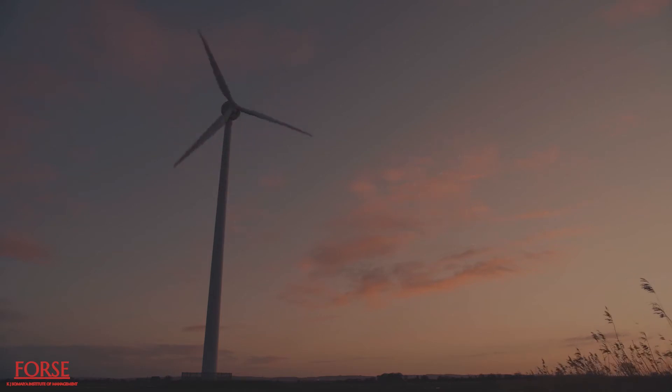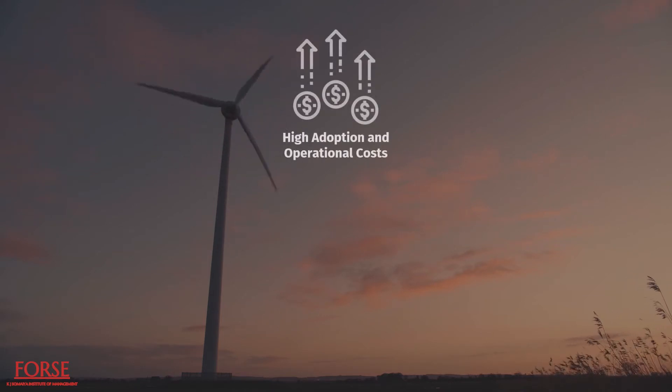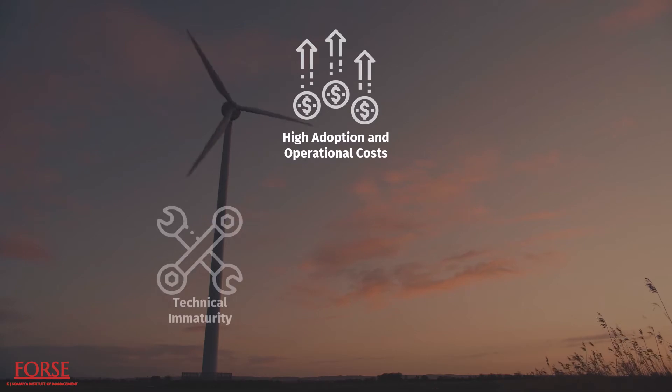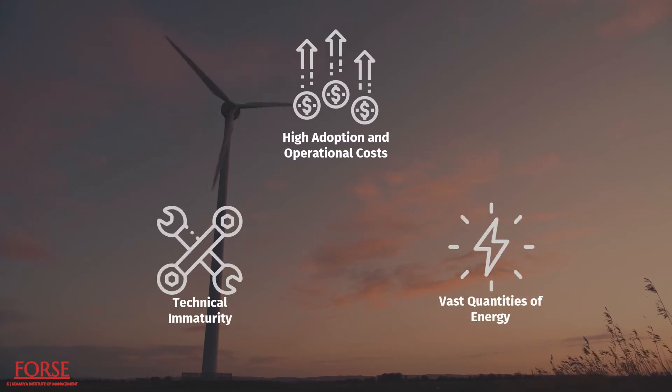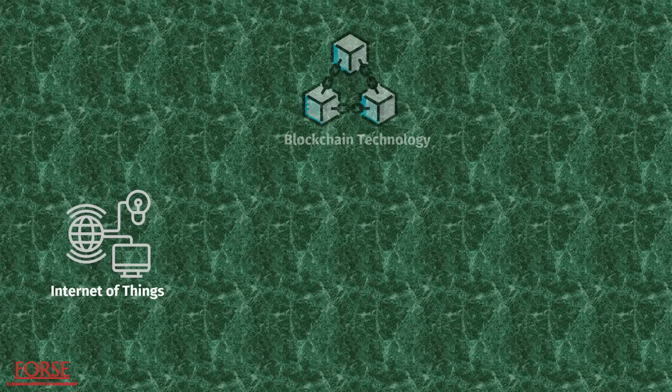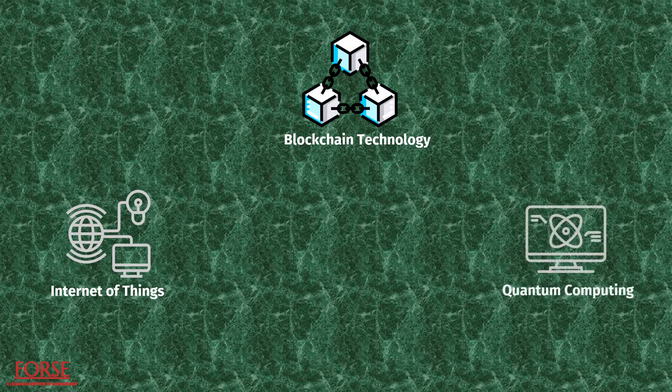Some greening and business shortcomings include high adoption and operational costs, technical immaturity, and the need for vast quantities of energy for computation and storage. IoT, blockchain technology, and quantum computing are some of the applications used at various supply chain levels for supporting green initiatives.